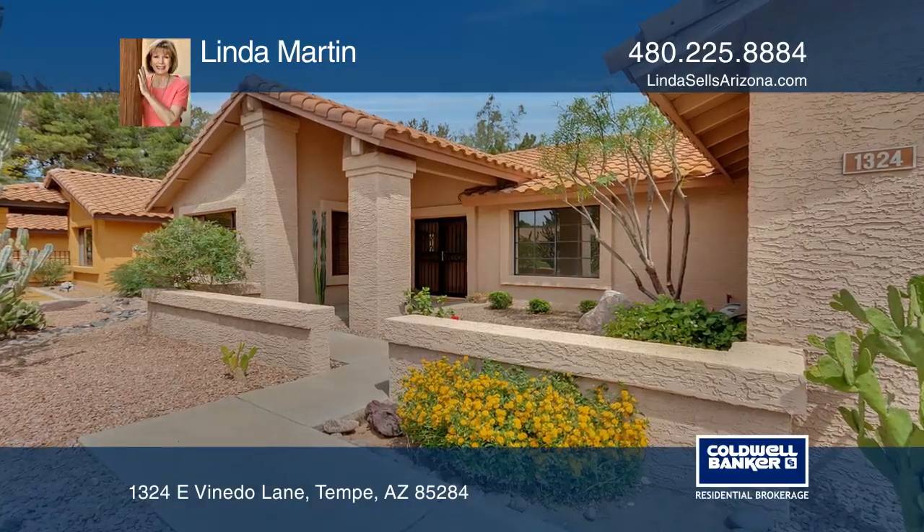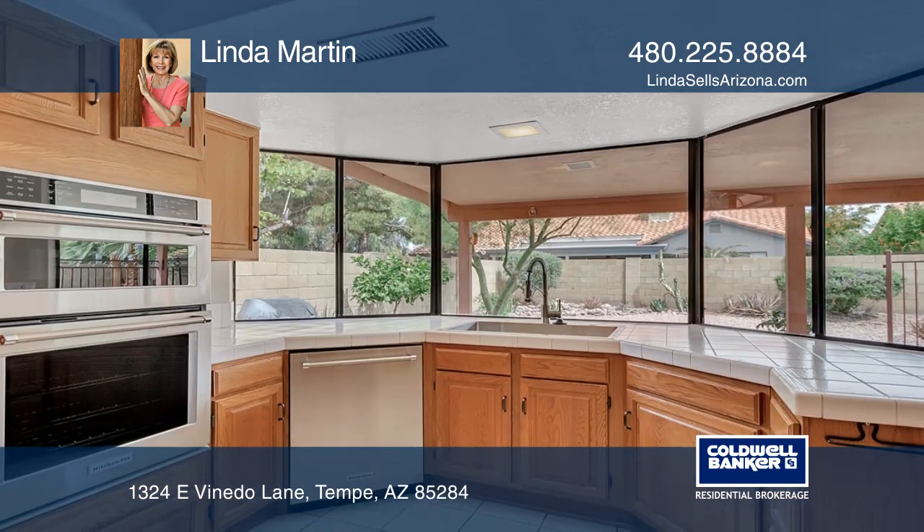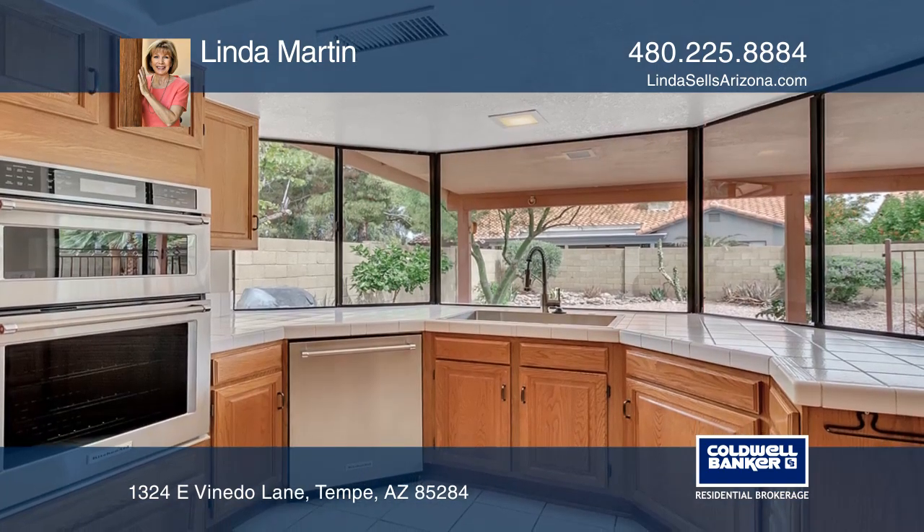This beautiful four-bedroom home in the Kyrene School District is perfect for any family. The living room and dining room flow into an open-concept kitchen and family room.